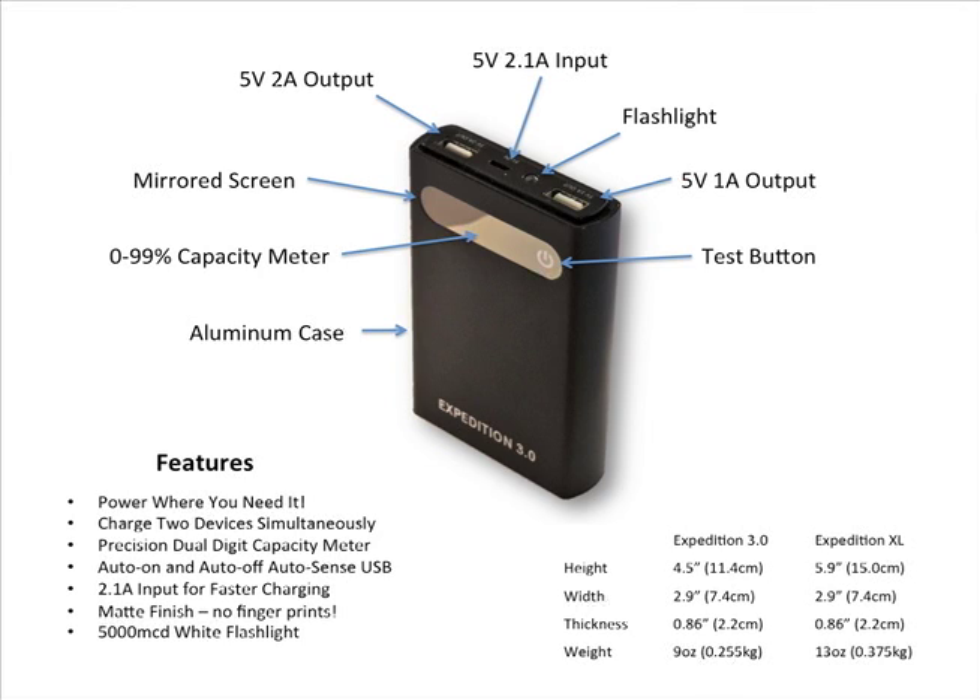You can charge two devices simultaneously. It has precision dual digit capacity meters, auto on and off AutoSense USB ports, 2.1 amp input charging for faster charge times, an all metal case with a matte finish to reduce fingerprints and smudges, and a 5000 millicandela white LED flashlight.